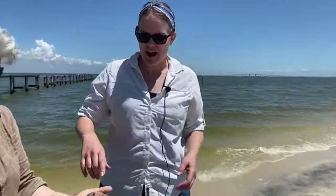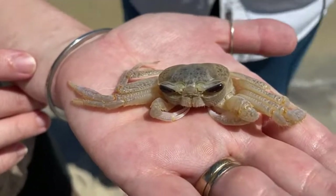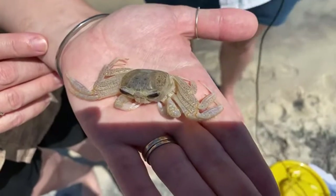An interesting thing about ghost crabs is their lifespan is typically about three years. They will hibernate over winter and can last about six weeks in a state of hibernation before they have to actively wet their gills again.